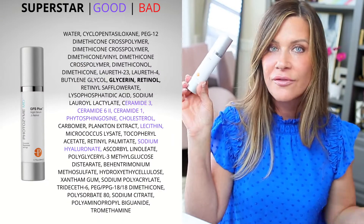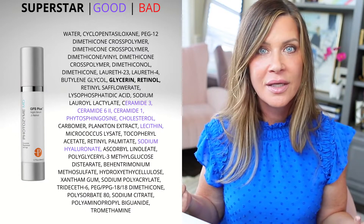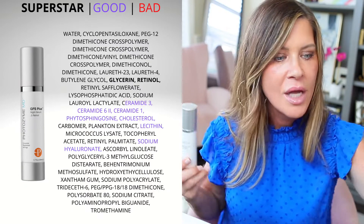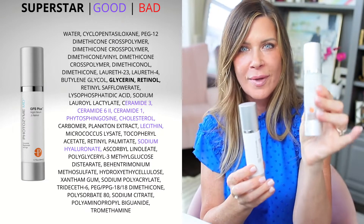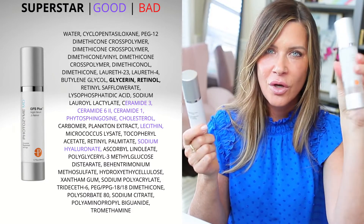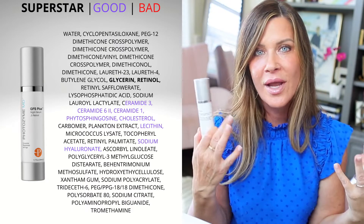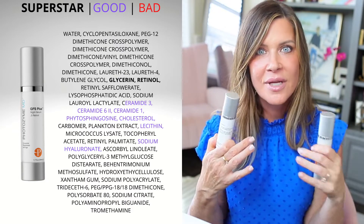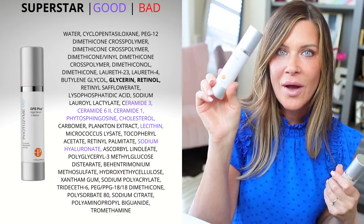When I am using a retinol, what I'm using right now is the GFS from Photozyme. I love this — it has DNA repair enzymes and an encapsulated retinol. It's a really good product. What I will do is swap these two, so I won't use my youth recovery, I will just use the GFS. That kind of saves me from going through the youth recovery too fast, because I love it — it's so lightweight and beautiful.